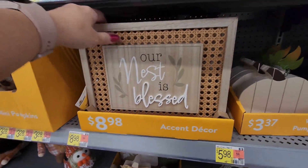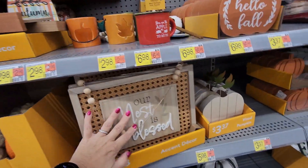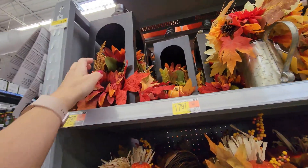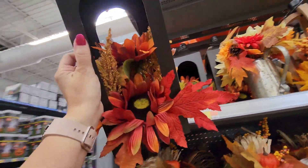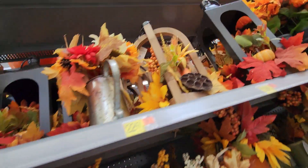'Our Nest Is Blessed' for $8.98 — you hang it up with this beaded string. I'm going to jump down to this end because there are people at the other end. There's this really thin metal piece — very pretty, I feel like two of these on my fireplace would look so good — $17.97. Also this wood one I saw up top, very pretty, it has a handle — $19.97.